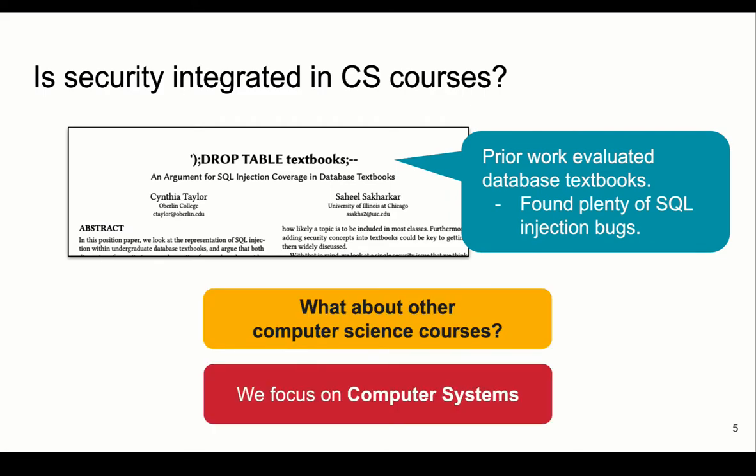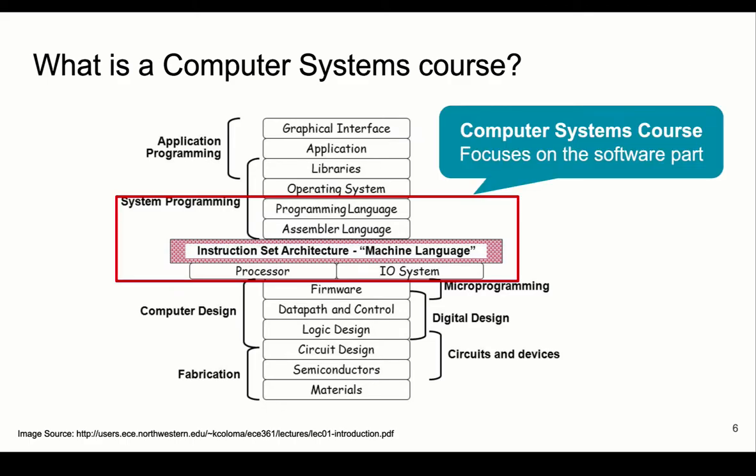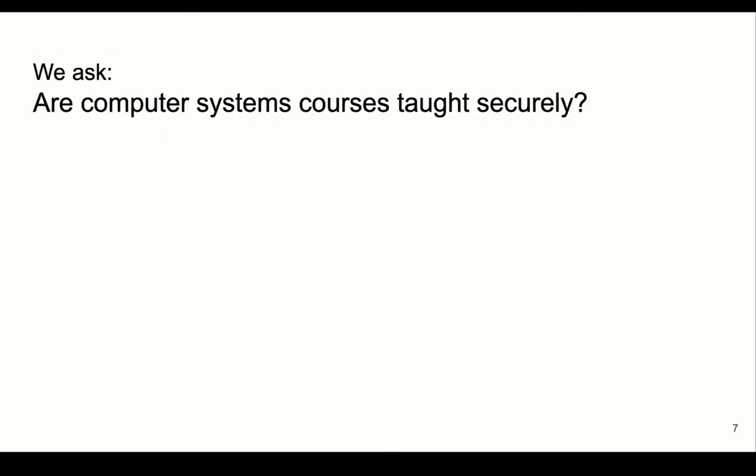We decided to assess the computer systems course. The computer systems course is an intermediate course offered by many universities, usually taught using C or C++ and some assembly language such as Intel x86. The course focuses on how the computer is organized from the software side — very different from computer architecture, which focuses more on the hardware side. So we ask: is the computer systems course taught with security in mind?